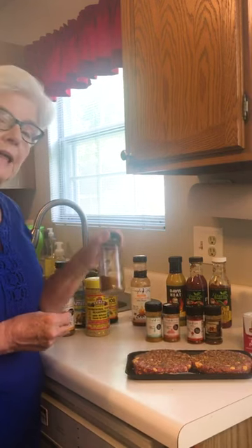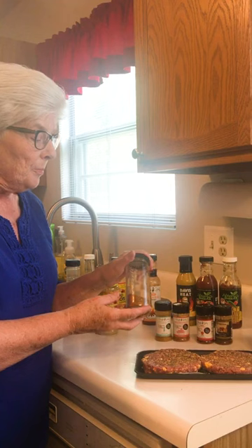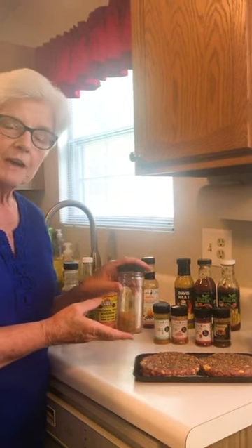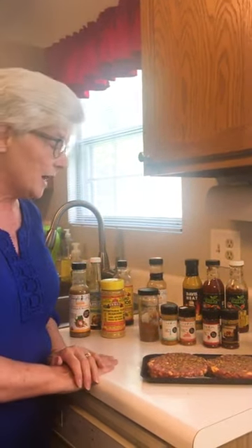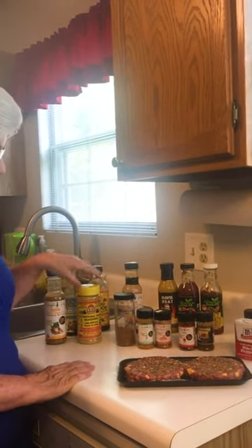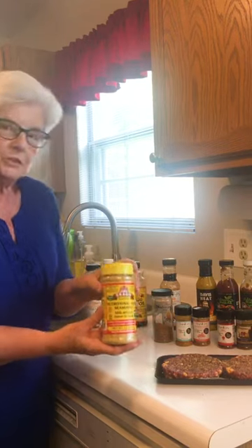I make my own blackening seasoning. We do not carry one in the office, but you can find a recipe online. It is fabulous for fish, especially on the grill. With vegetables, I would highly recommend the sweet and hot Louisiana. Sprinkle them with a little bit of nutritional yeast. Grill them on the grill or in your Foodi — absolutely delicious.